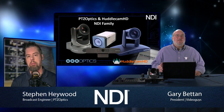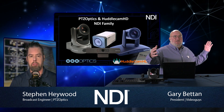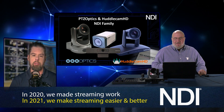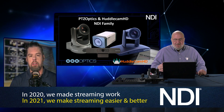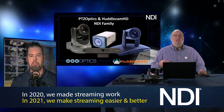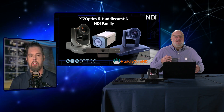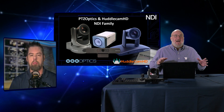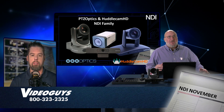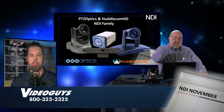PTZOptics offers PTZ cameras in 12x, 20x, or 30x zoom — referring to the distance from the stage or front of the room. There are also box cameras for straight zoom, the Huddlecam auto-tracking camera, and webcams in HD and 4K. Whether you're a teacher, an IT person, or a director of technology, we can help you put together the right mix of cameras for your solution — from one camera in one classroom to 50 cameras across a whole district.